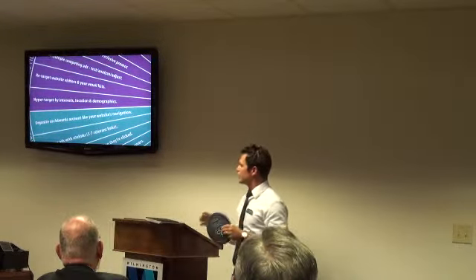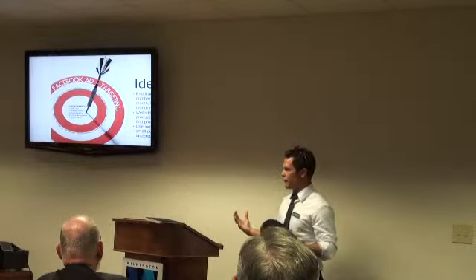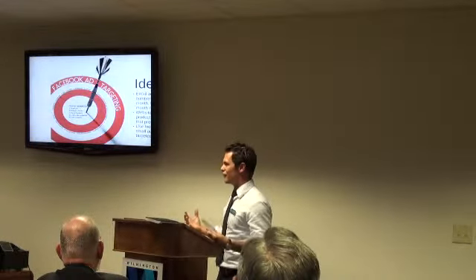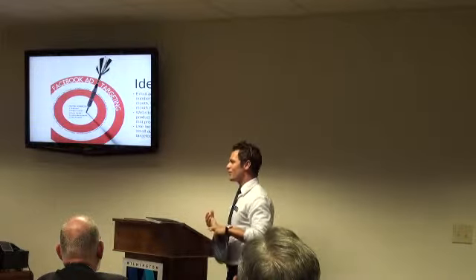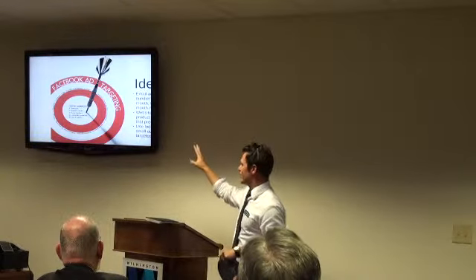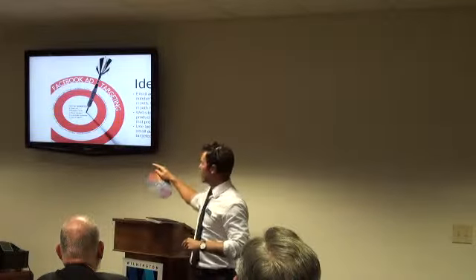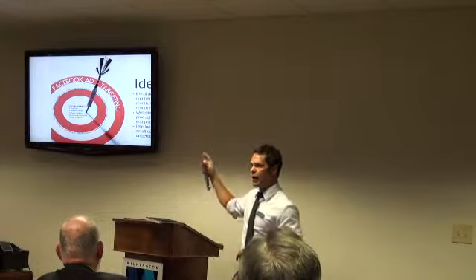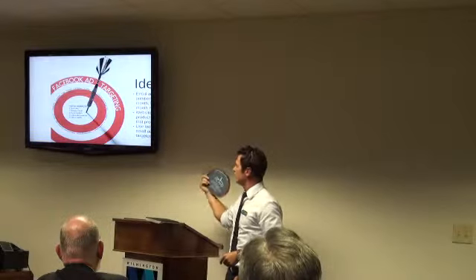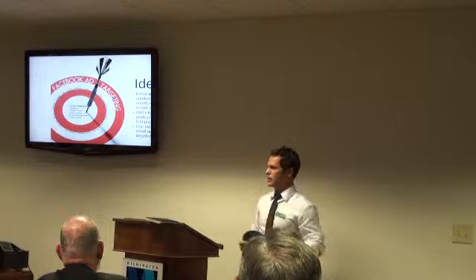The most important thing I want you to take away from this section is hyper-targeting by interest. Facebook has all this information about over a billion people — 93% of U.S. adult internet users are on Facebook, and 25% of all time spent online is on Facebook. Use it. Whether it's targeting by geography, language, age, where they work, job title, or where they went to college — use all that information to get a really small, very targeted list of people.